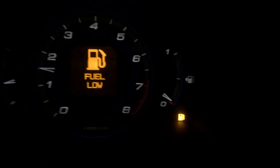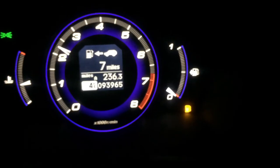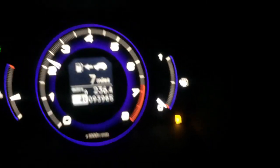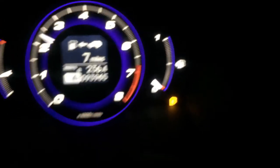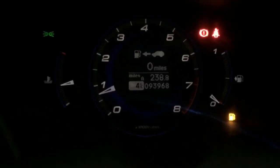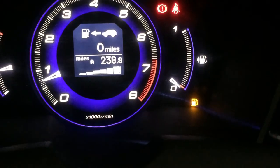Getting close to needing some fuel. Why are you riding your brakes? Get off your brake lights — even if it's an auto, stick it in neutral. That was close! I've just got to the garage — have you ever seen a fuel gauge that low?